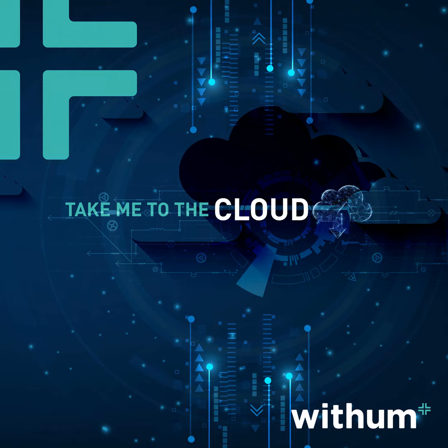Thanks so much, guys. I really appreciate your time today and joining us on today's podcast. Take Me to the Cloud is a podcast we've been doing for a while, and it's exciting to have professionals like yourselves join us. You've been listening to Take Me to the Cloud. Thanks for joining us — don't forget to subscribe to be alerted of new episodes. For more information, visit withem.com.